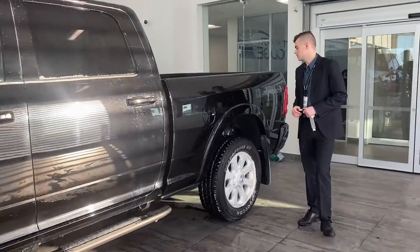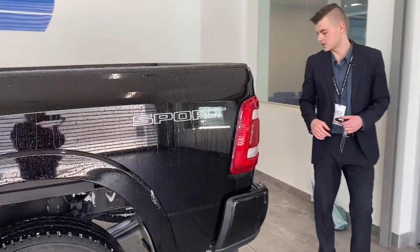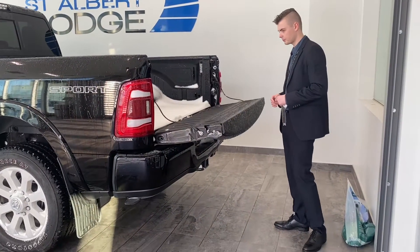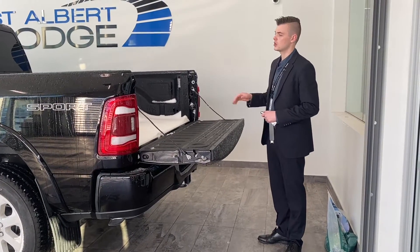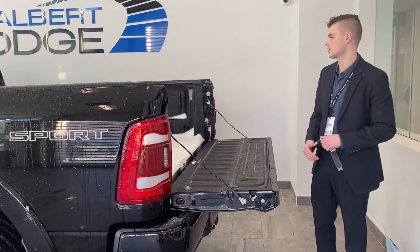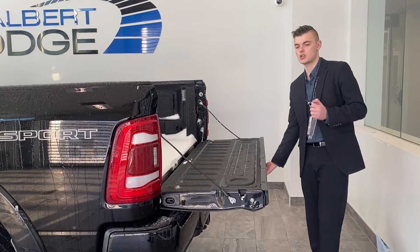Moving around to the back of the vehicle, this is the sport appearance — you can see the sport appearance badge there. It's a Laramie trim level with the auto tailgate release, spring loaded so it lowers down nice and easy. Gooseneck prep is ready to go on the inside of the bed of the truck, as well as the gooseneck plug-in just inside there, making it really easy to hook up your gooseneck trailer.